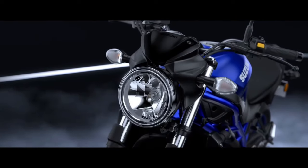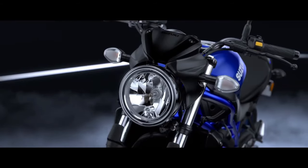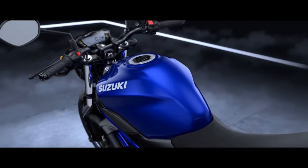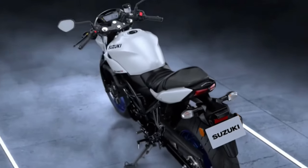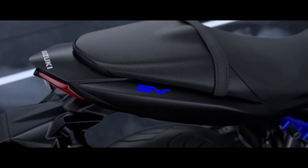Suzuki Motorcycles has revealed the 2020 SV650. The naked middleweight motorcycle will go on sale in Japan first and then launch in other markets. The motorcycle gets new color schemes for 2020: Mystic Silver Metallic, Matte Black Metallic, and Glass Sparkle Black.